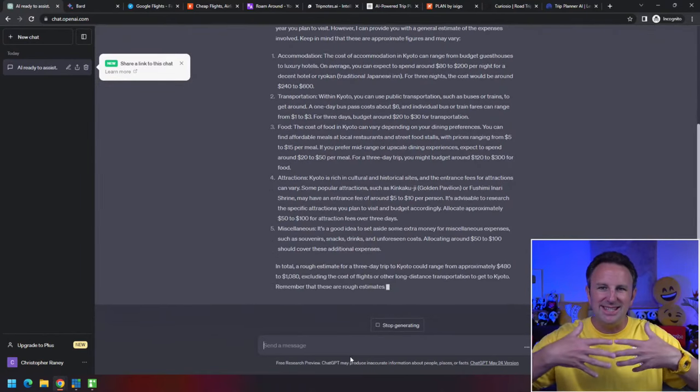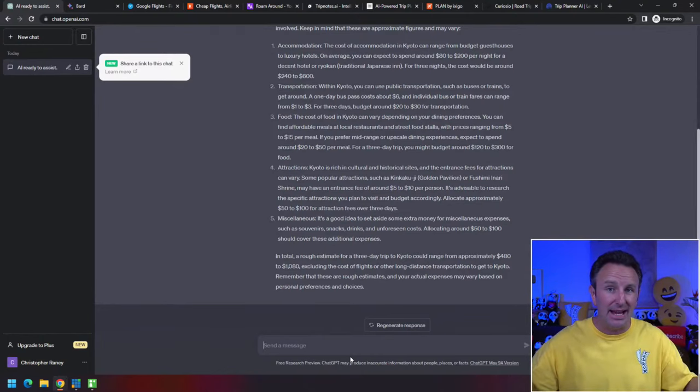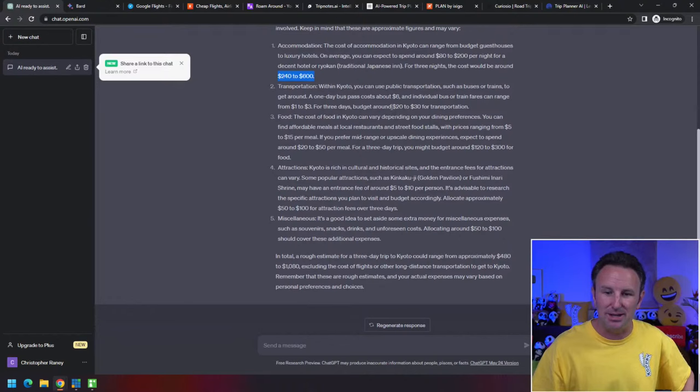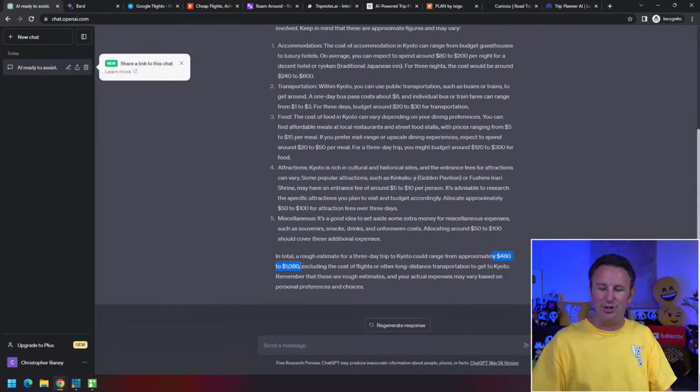What's different about ChatGPT compared to Google or Yahoo is that those engines give you back web pages you have to comb through. ChatGPT synthesizes everything found on the internet and gives you one discrete answer. It breaks the answer down: hotels average $80 to $200 per night, three nights costs this much, transportation around $20 to $30, food around $20 to $50 per meal, totaling $120 to $300. It sums it up — three days in Kyoto could run you from about $500 to $1,000.